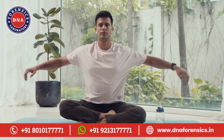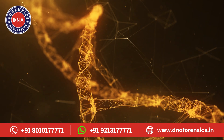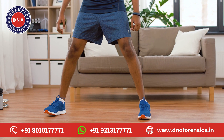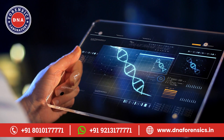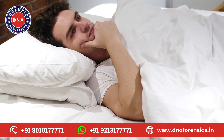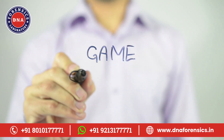Let's kick things off with fitness insights. Did you know your DNA holds clues to how your body responds to exercise? From the best type of exercise for your body to your endurance, power, and even injury recovery capabilities, it's all in your genes. For example, imagine finding out that your body thrives on high-intensity interval training rather than long-distance running. That's a game-changer, isn't it?